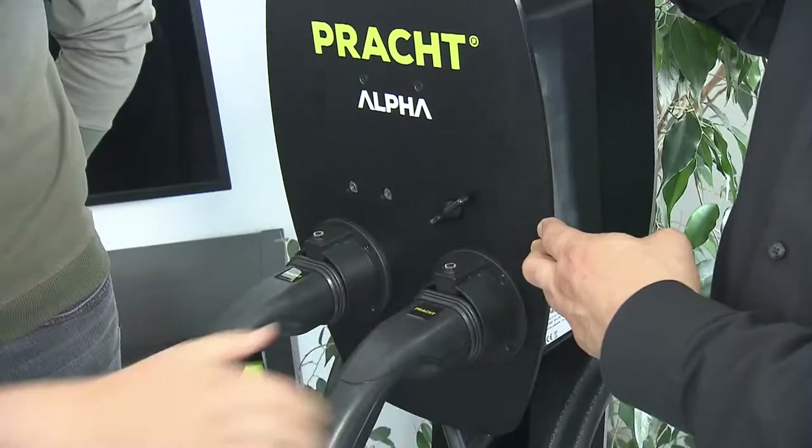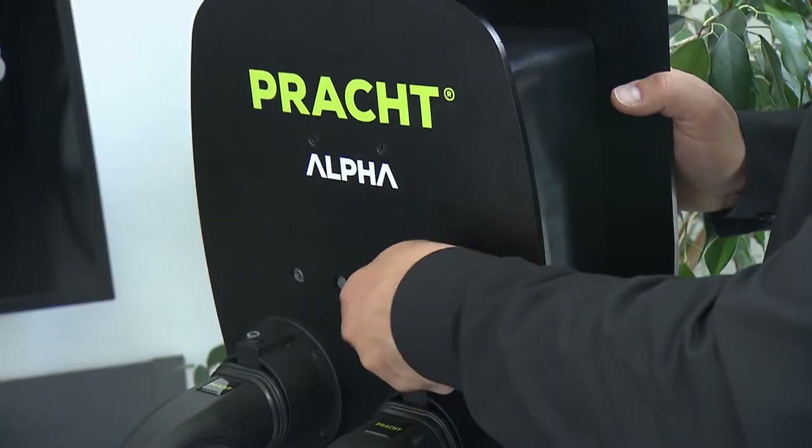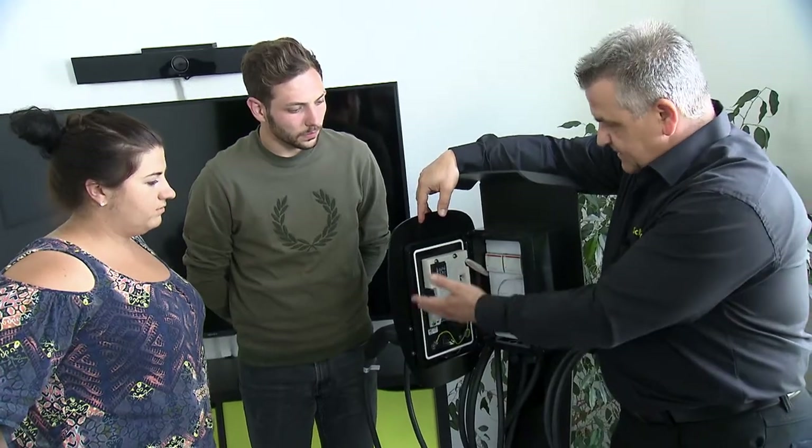that is, subsidised charging stations with two connections and integrated load management, Pracht serves private and commercial customers who rely on environmentally friendly solutions.